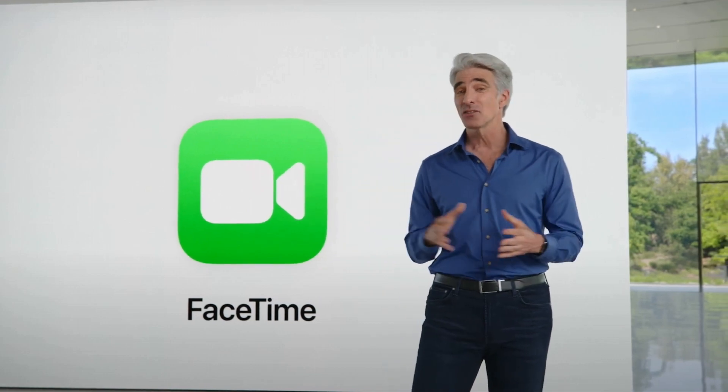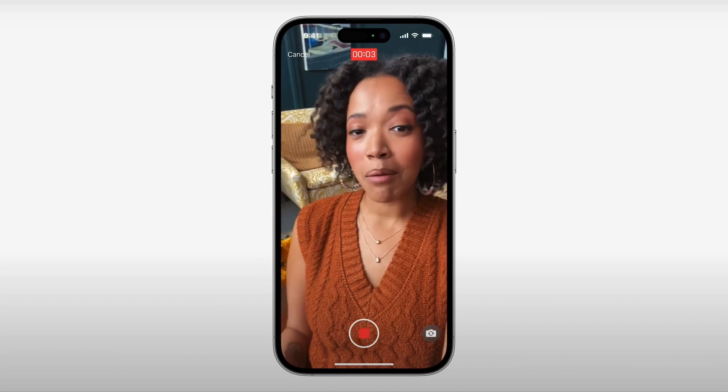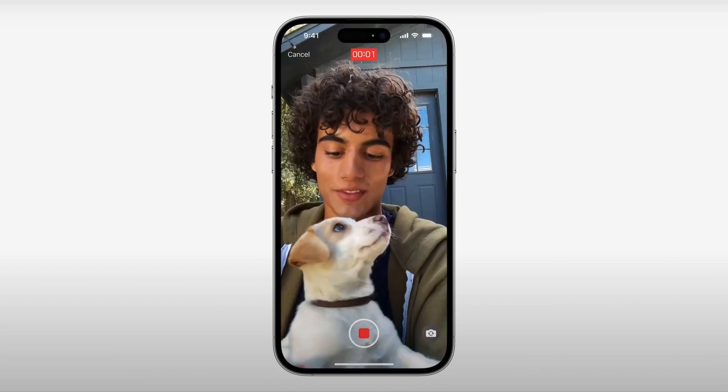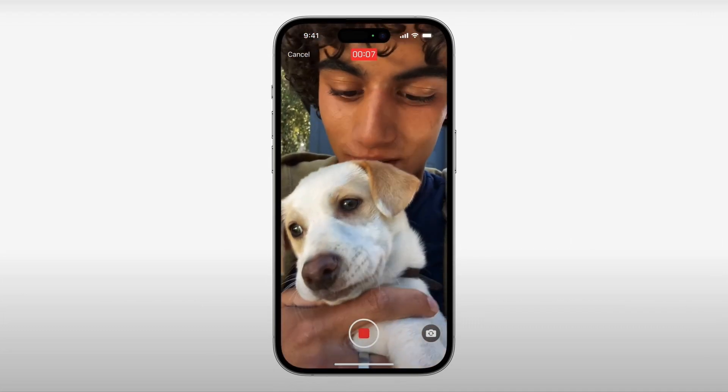Now, when you call someone on FaceTime and they aren't available, you'll be able to leave a message. So whether you're just calling to say hey or want to share a precious moment, you can record a message so that they can enjoy it later.